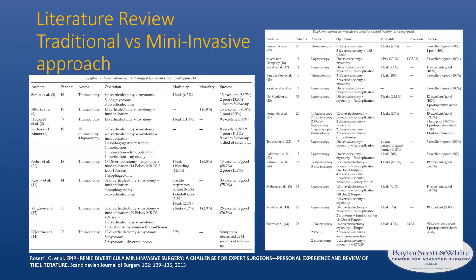A literature review by Rossetti et al. compared traditional open surgeries to a minimally invasive approach. The early thoracotomy data showed diverticulectomy and myotomy with morbidity usually from a leak and rare mortality, but overall fairly decent outcomes. They then compared this to a more modern minimally invasive approach using thoracoscopy and laparoscopy. A larger cohort showed a slightly higher leak rate and one or two conversions, but outcomes on the right were equally good — indicating it was potentially safe to proceed with a minimally invasive approach, which brings us to the era we are in now.